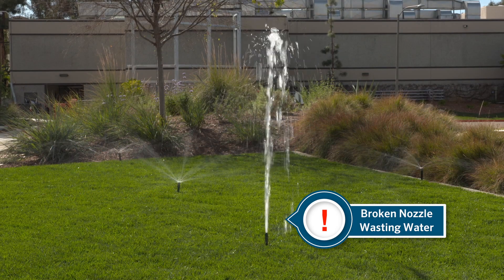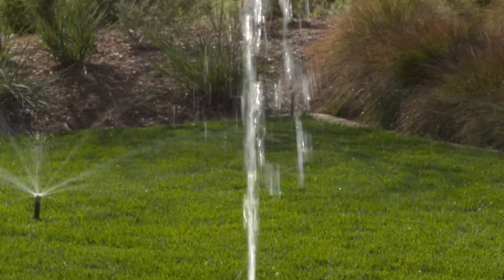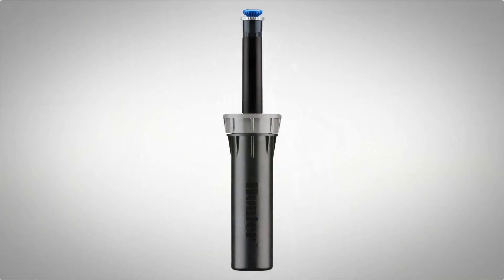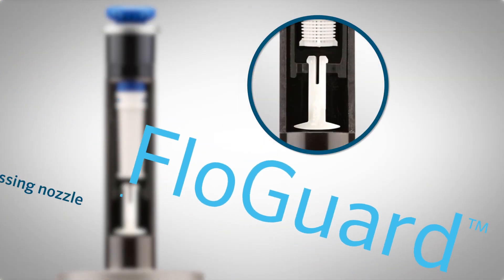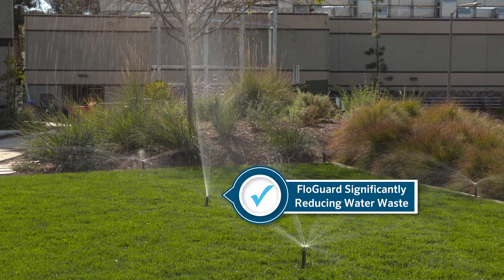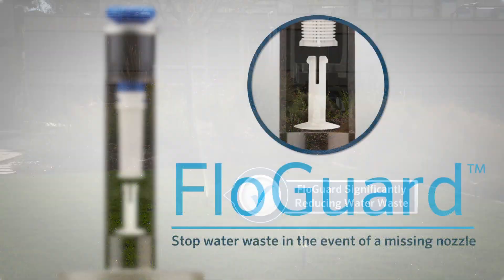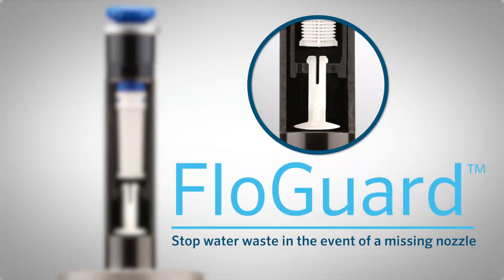When it comes to irrigation systems, a missing nozzle can result in significant water waste and landscape damage before it is detected and repaired. Thanks to FlowGuard technology from Hunter Industries, these threats are significantly reduced. The FlowGuard feature adds an extra layer of protection to irrigation systems that protects landscapes and saves water the instant a missing nozzle is detected.